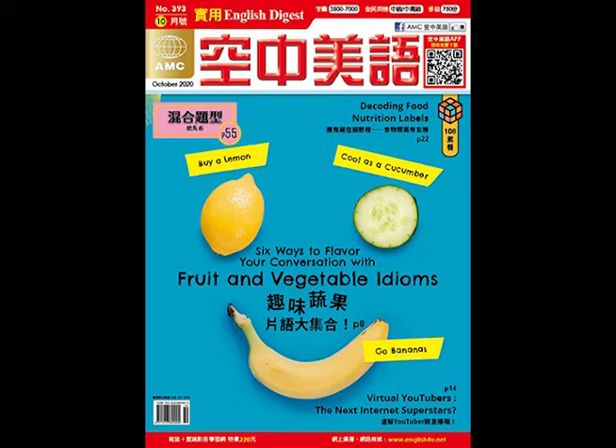Sugar-free doesn't automatically mean healthy. Sugar-free products often contain sugar alcohols like xylitol or xorbitol, which have fewer calories but not zero. Sugar-free foods may also contain the same number of or higher calories than similar foods with sugar due to other ingredients.